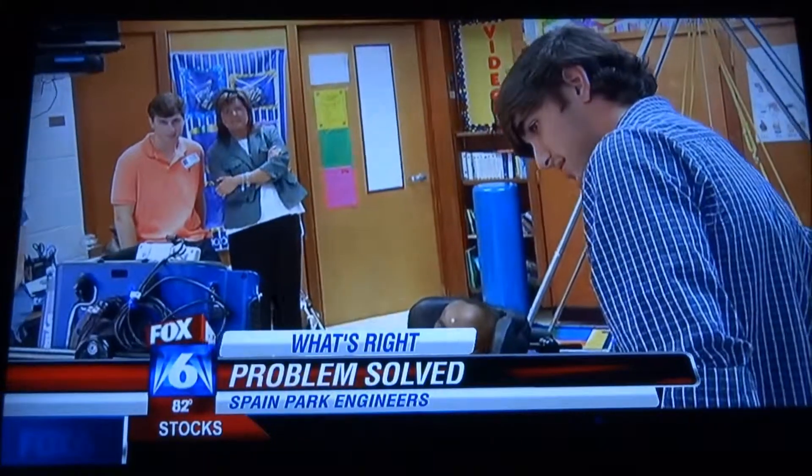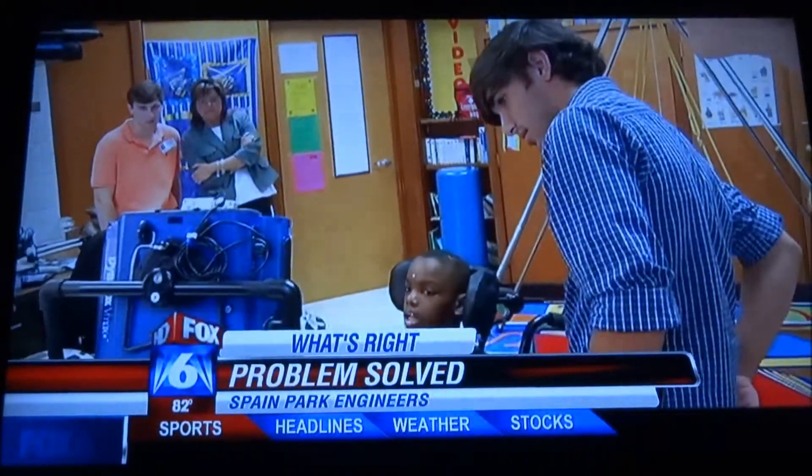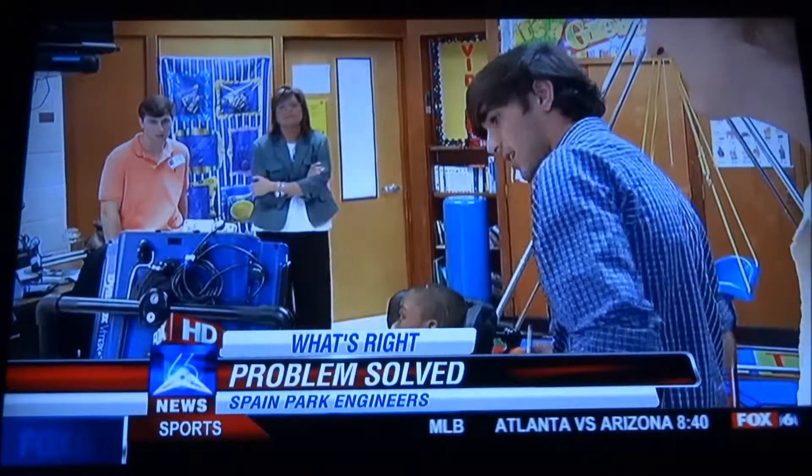Their teacher, Scotty Wilson, teamed up with Ellen Anson at Rocky Ridge Elementary. She teaches the self-contained class of students with multiple special needs. Wilson's students are here to simply solve a problem.